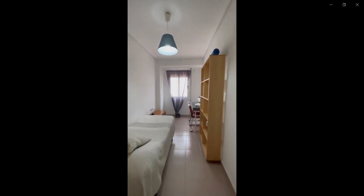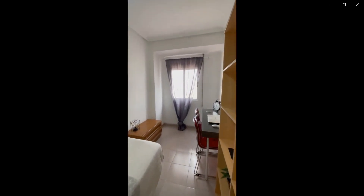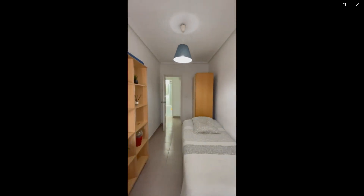Over here you have the first bedroom with a single bed. You also have the desk, some drawer space, as well as some shelving space and a closet in the corner as well.